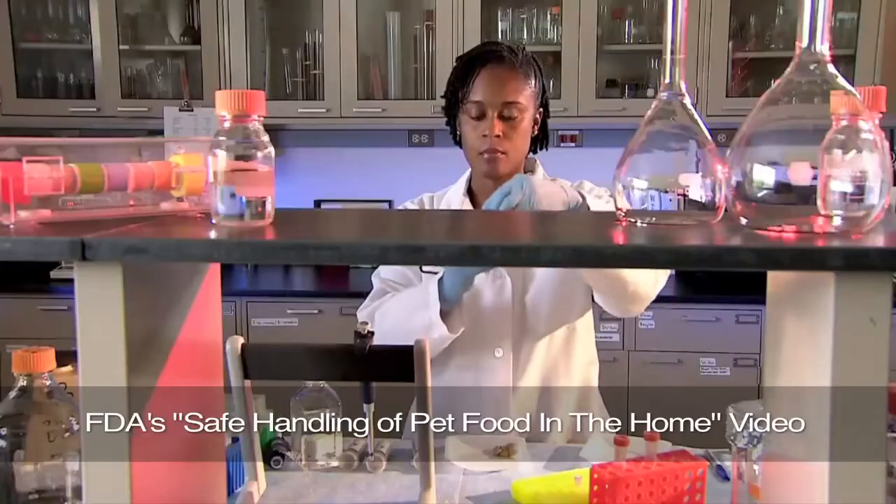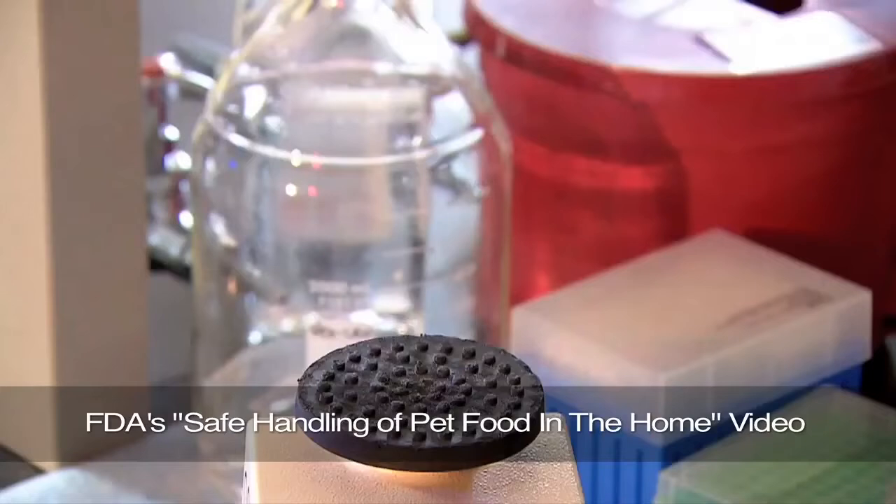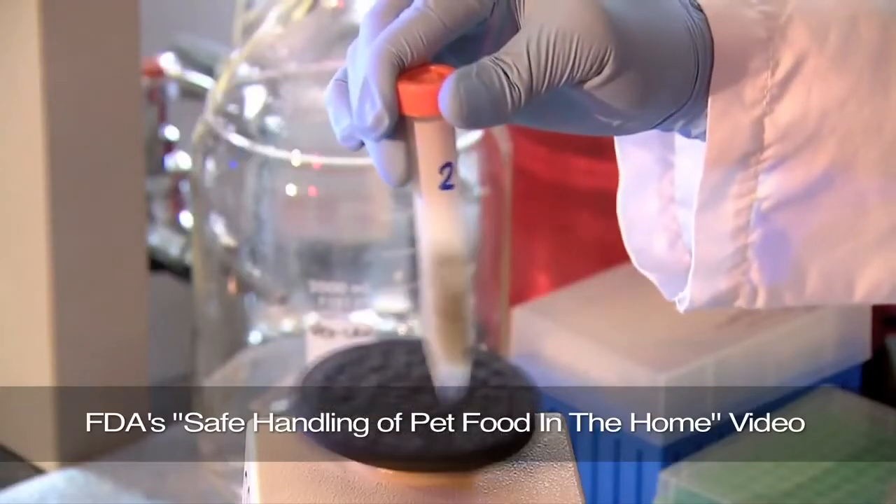If you look on their animal health side, you'll notice that there have been a number of recalls in recent years due to salmonella contamination of pet foods. On average, 60 pet food or treat products are recalled each year due to salmonella contamination.